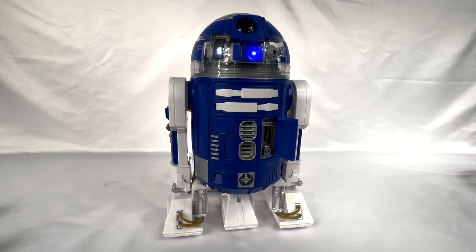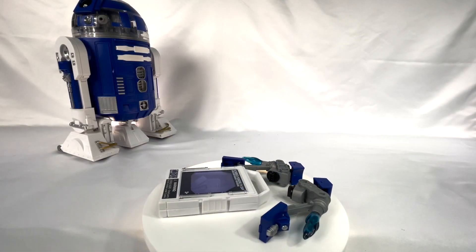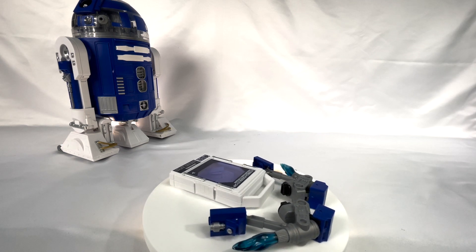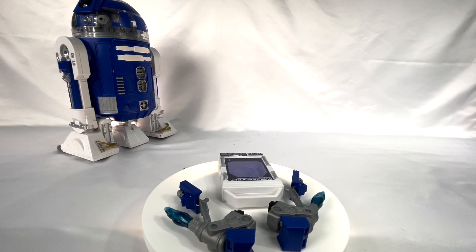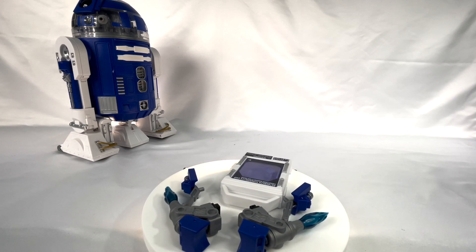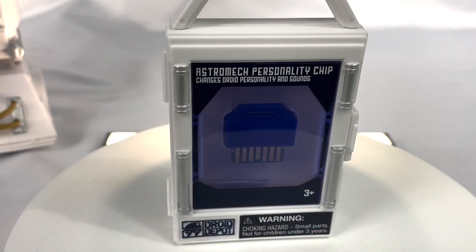He sounds just as though he rolled right off the screen and into your living room, but pay close attention to that open hatch. There you see some accessories that can be purchased. We'll get to those two rocket propulsion units later. I want to single out this canister which holds a personality chip. It changes the droid's personality and sounds for your astromech.